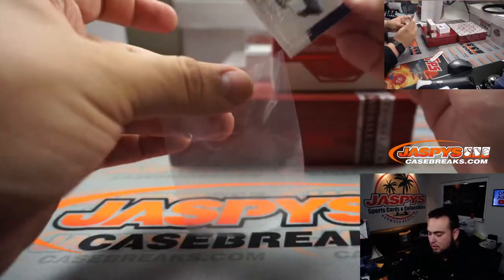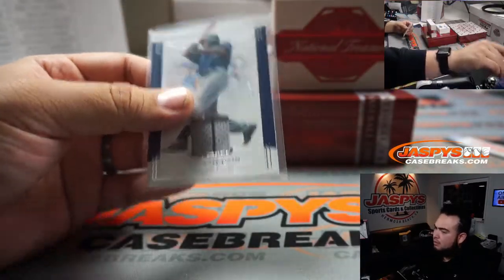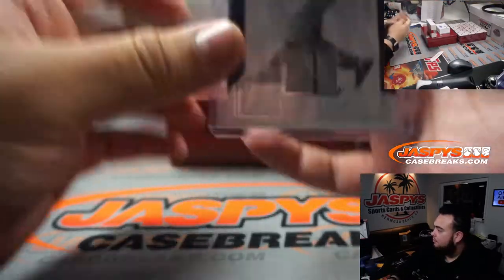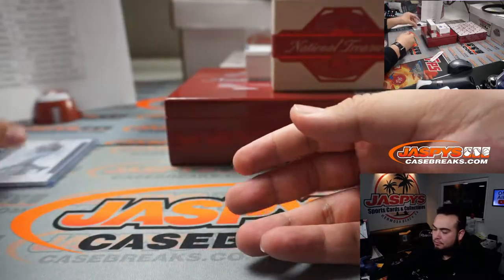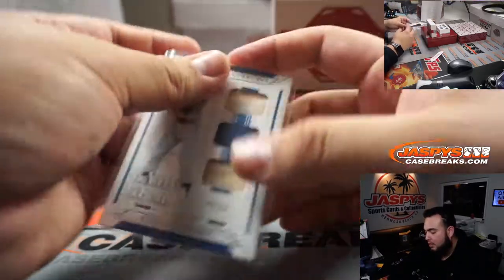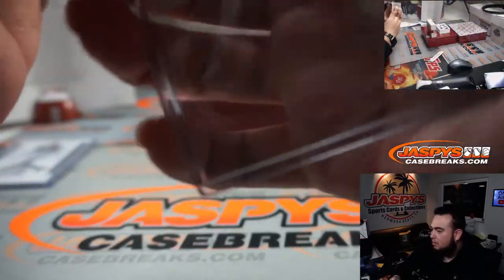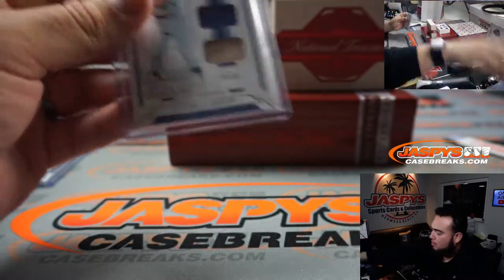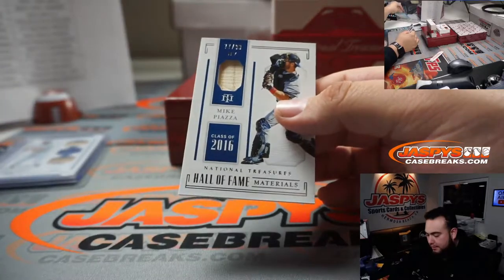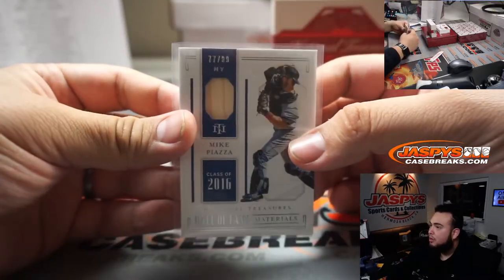We have a Lorenzo Cain to 99 from Milwaukee to start us off. We got a little Steve Garvey tonight in that. We have Mike Piazza - that is New York Mets edition.